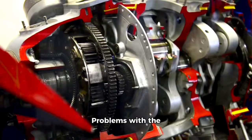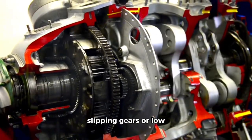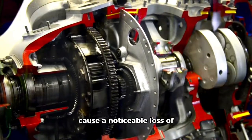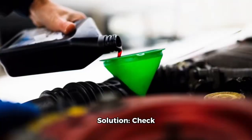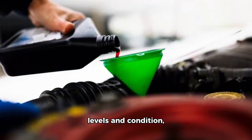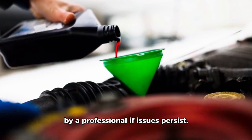Transmission issues. Problems with the transmission, such as slipping gears or low transmission fluid, can cause a noticeable loss of power during acceleration. Solution: check transmission fluid levels and condition, and have the transmission inspected by a professional if issues persist.